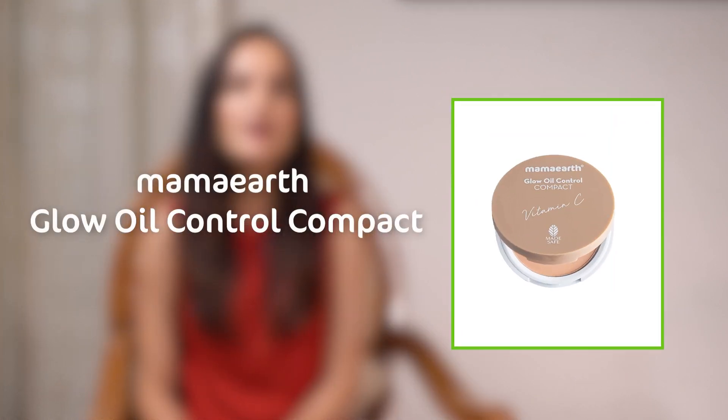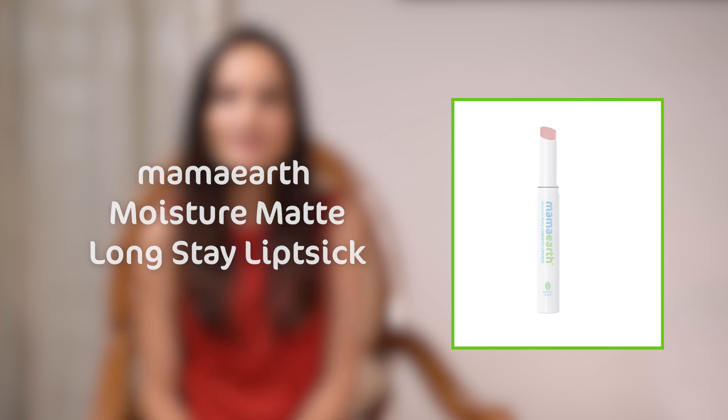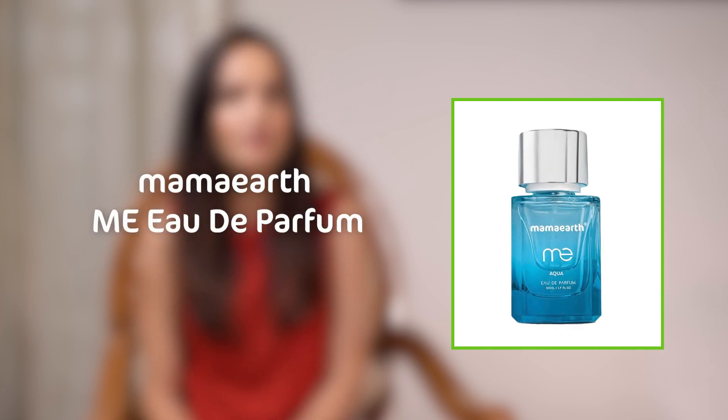And in the amazing Mama Earth product range, you'll get these three touch-up products: the Mama Earth Glow Oil Control Compact, Mama Earth Moisture Matte Long Stay Lipstick, and Mama Earth Me Aude Parfum.